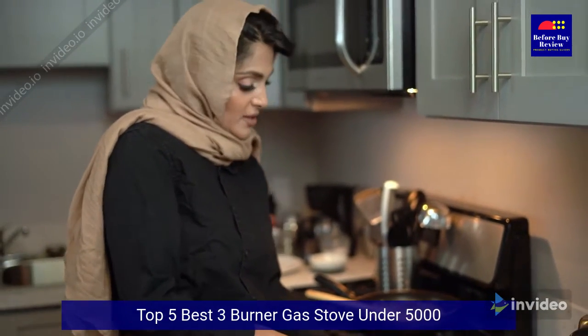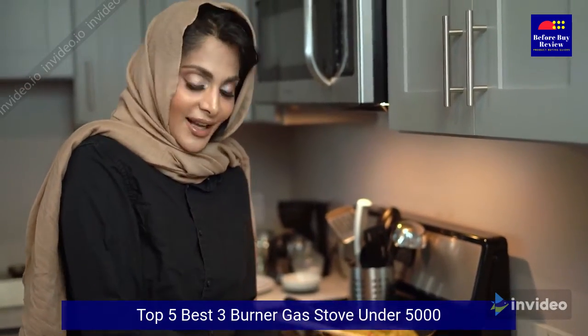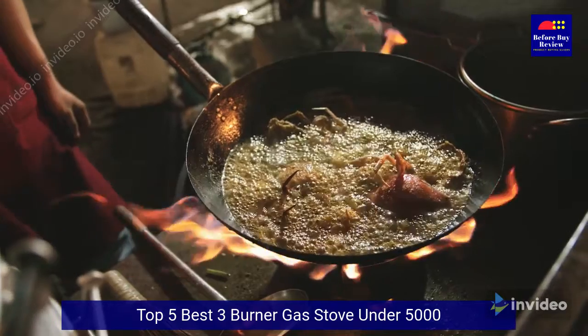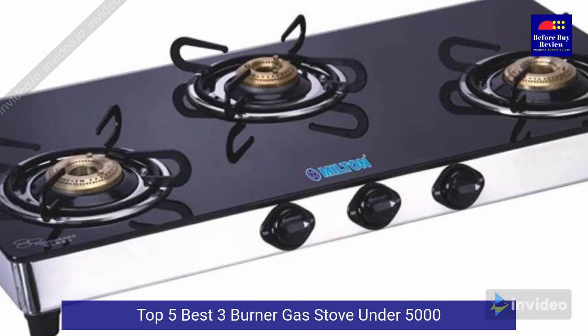Do you wish to know which is the best three burner gas stove under 5000 in India? These days everyone is on the lookout for these black glass top gas stoves, and status is a reputed model. These black glass prime stoves look very beautiful.